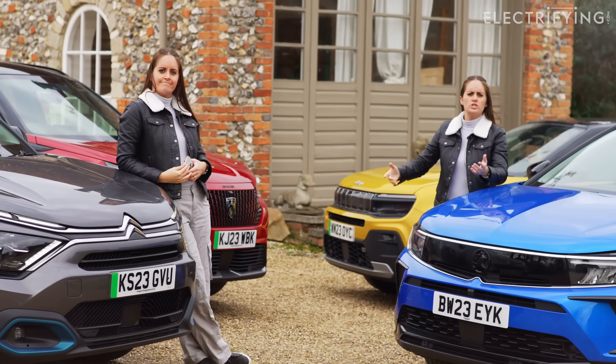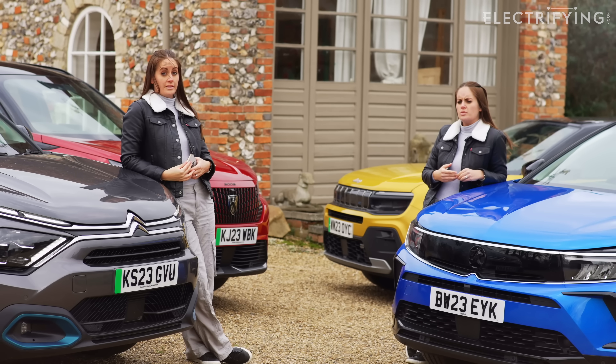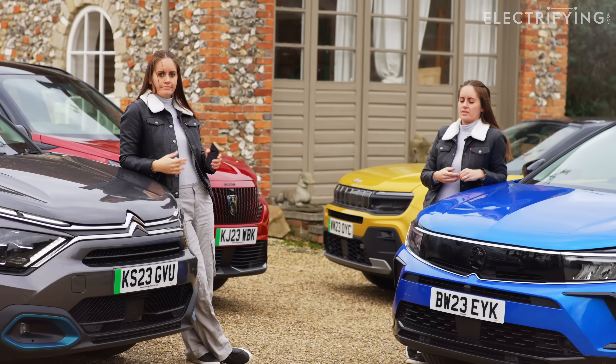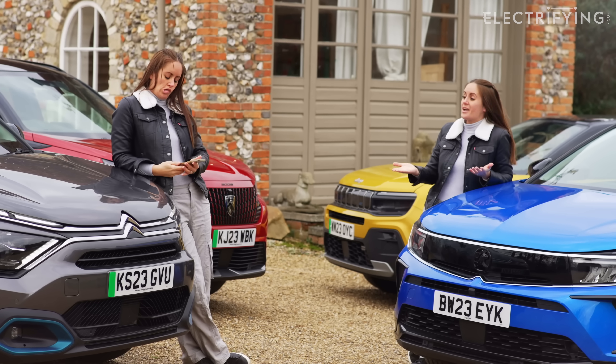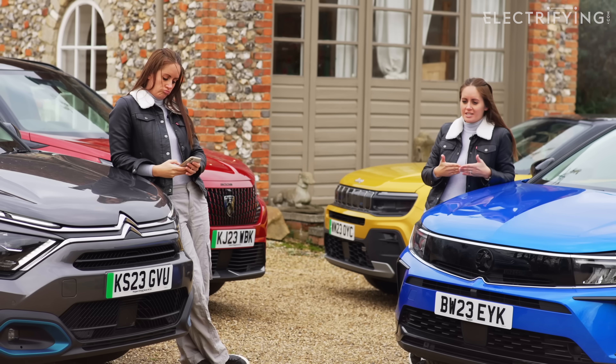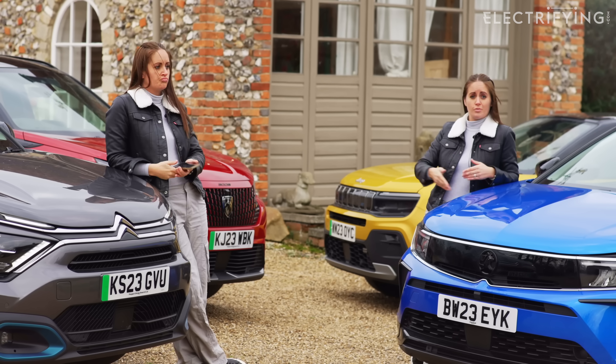Do you remember when the new generation of electric cars came out, about ten years ago, and there were those rumours that you would have to replace the power pack every three years and it was going to cost you thousands of pounds? Didn't happen, did it? There will be degradation, but it's going to take years before it has a major impact on your life and how far the car will take you.